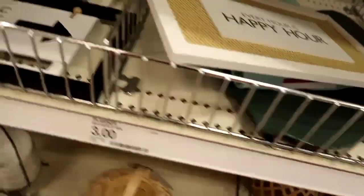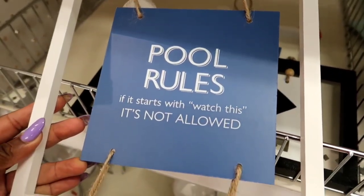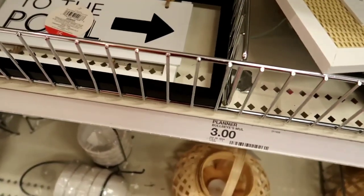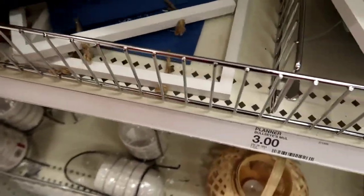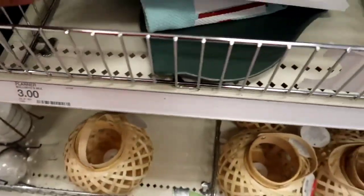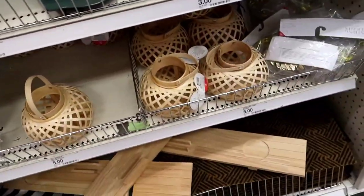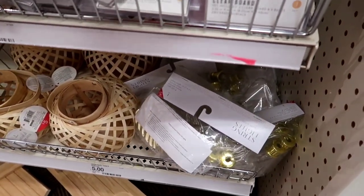We finally made it inside Target! First thing I saw were these little signs representing pools — pool rules. I don't even know what it started with but it was so cute, especially one that said 'pool this way.' They were like three bucks. 'Every hour is happy hour' — really cute little signs right off the bat.